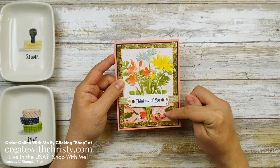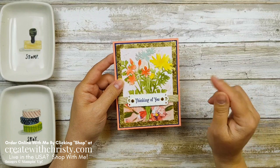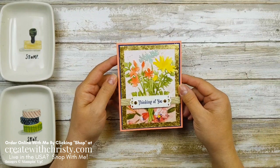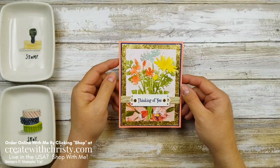I'm also going to use some paper that's retiring from the January to June mini catalog, so you'll want to get that as soon as possible before it sells out. It'll be available till June 30th or until supplies last. Let's go ahead and get started.